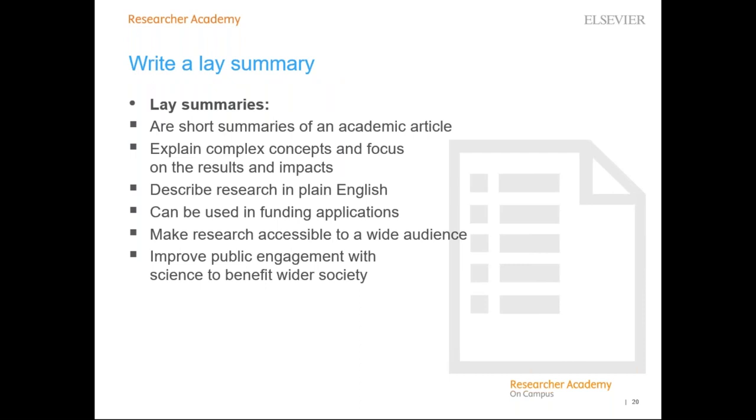We often suggest that lay summaries — which describe research presented in an academic article in plain English, explaining complex concepts — are created by authors. They are short summaries of the research focusing on results and impacts. Lay summaries are often required as part of funding or grant applications, particularly for non-specialists on decision panels. They help make research more accessible to a wide audience, improving public engagement with science. They can be published on many platforms, including your personal website, and may help get your article noticed.